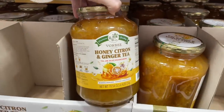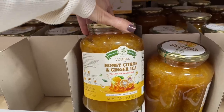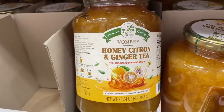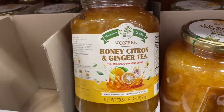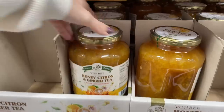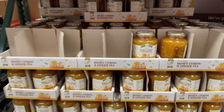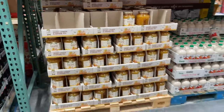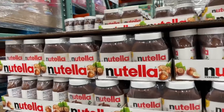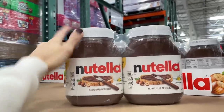They have all these jams, jellies, and all that good stuff. There's something I have not seen before — it looks brand new. It's 70 ounces of honey citron and ginger tea jam — salad dressing and more! I've never heard of anything like this, maybe because I don't do tea, but it seems very interesting — $6.79.